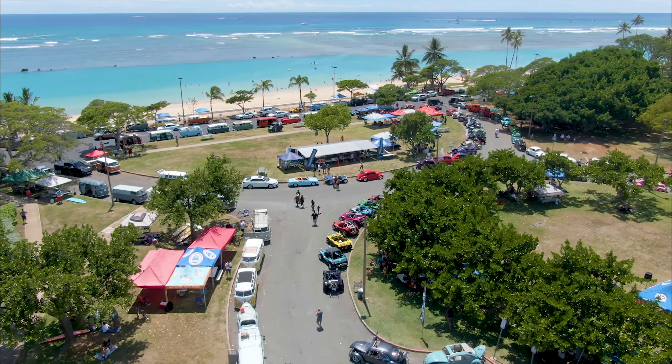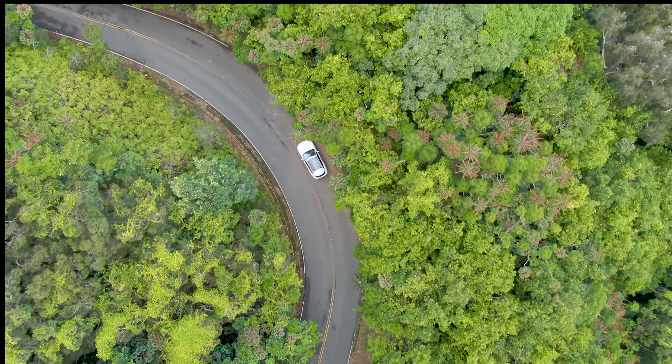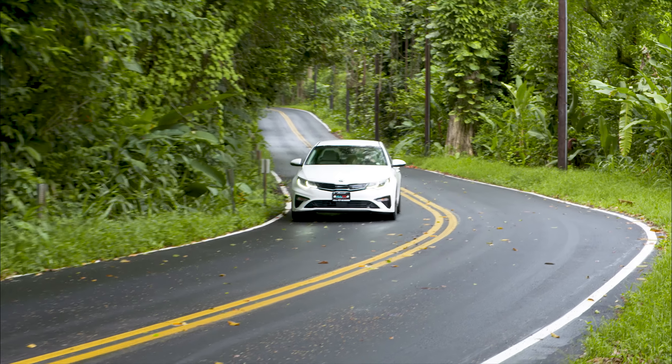If it's got wheels and an engine, we're going to check it out. Welcome to Island Driver TV. In this episode, we get behind the wheel of an all-new 2020 Kia Optima, thanks to Aloha Kia.